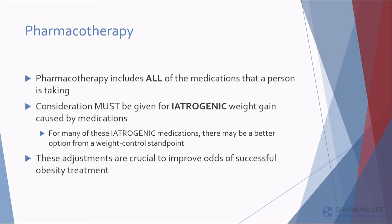Whether we're talking about obesity or diabetes, you've got to look at every drug the patient's on and think about medications that are iatrogenic for weight gain. Providers are getting better about not giving heavier patients drugs that exacerbate weight gain, but I can tell you 99% of my new patients are on drugs causing weight gain — almost every single one of them.